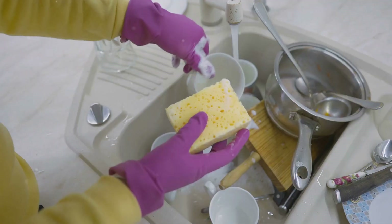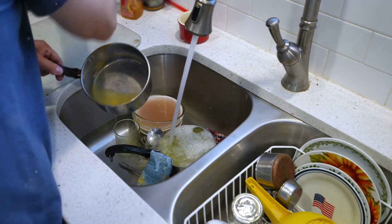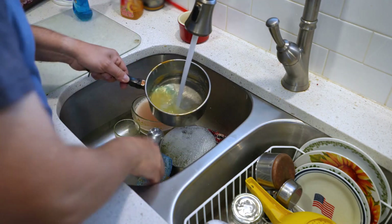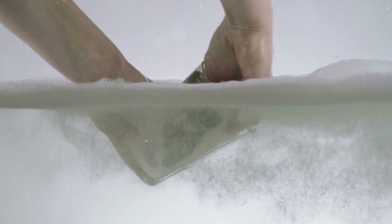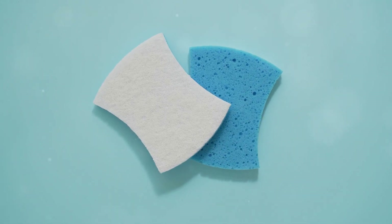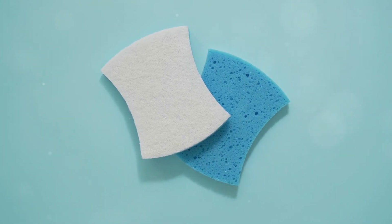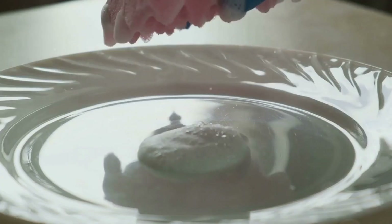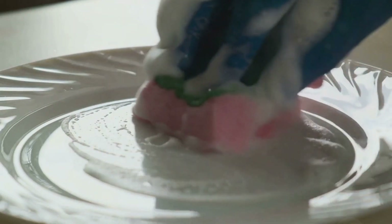Nine: dish sponges. If there's one thing that every kitchen has, it's a dish sponge. Whether you're washing a few plates after breakfast or tackling a big pot of soup, that sponge is your go-to tool. But every time you scrub, you're spreading microplastics into your kitchen. Most dish sponges today are made from synthetic materials like polyurethane, polyester, or nylon — all forms of plastic. As they break down over time, they shed microplastics into the water, onto your dishes, and even into the air.